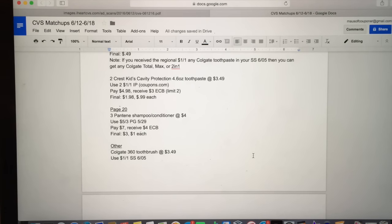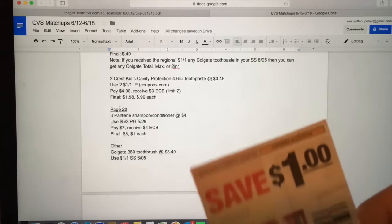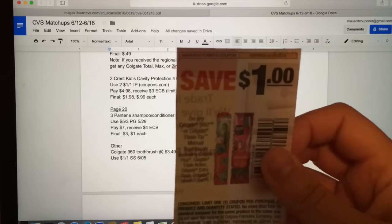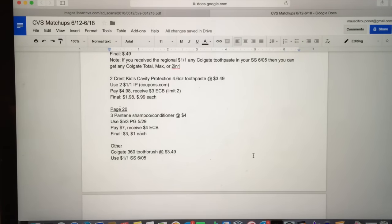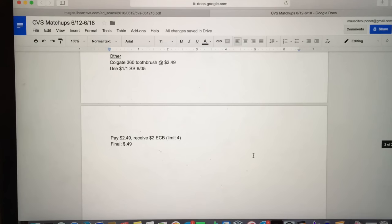The very last deal I wanted to talk about is the Colgate 360 toothbrushes. They are on sale at $3.49. Use the $1 off one coupon from SmartSource 6/5. You will pay $2.49 and receive a $2 ExtraCare Buck — limit of four, so a very high limit. That makes them 49 cents apiece.